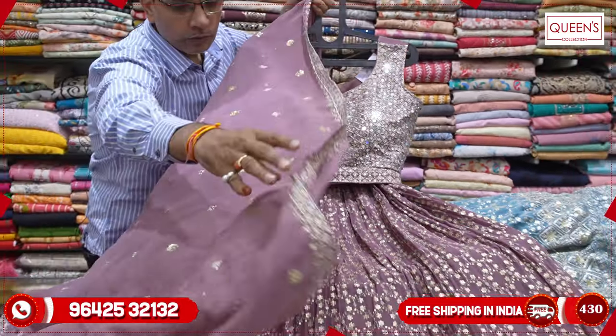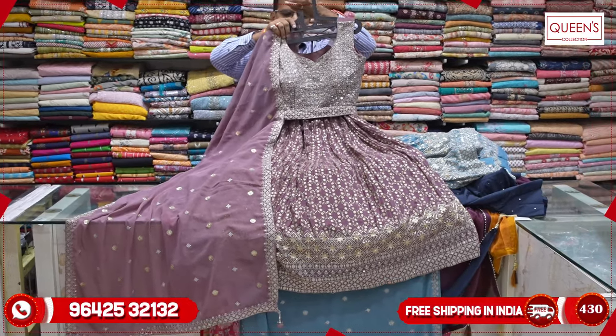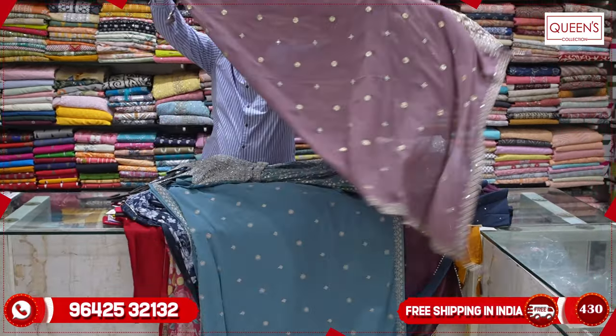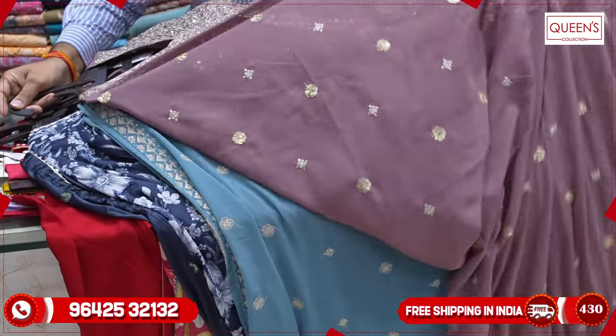It is also a beautiful color — an on-trend pink color. Very nice collection and very nice variety. If you like the variety, please like, share, subscribe, and hit the bell icon. Thank you very much for watching.